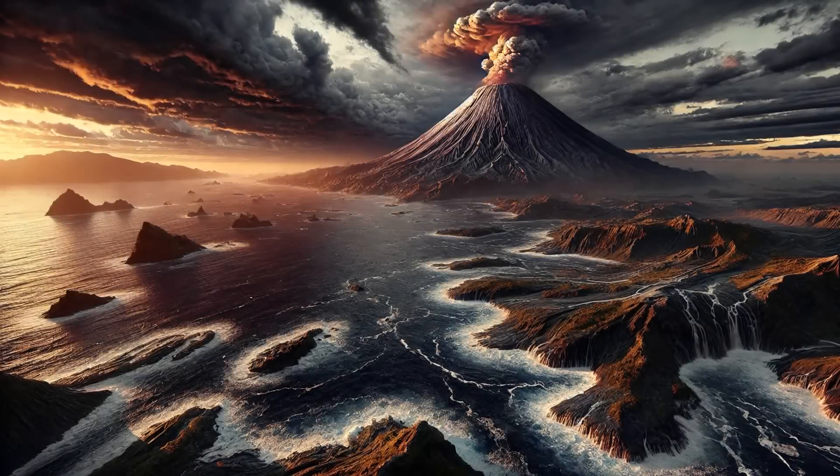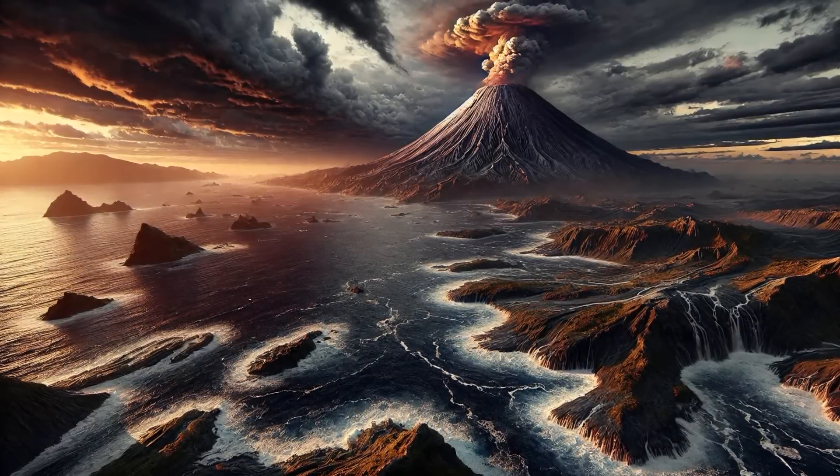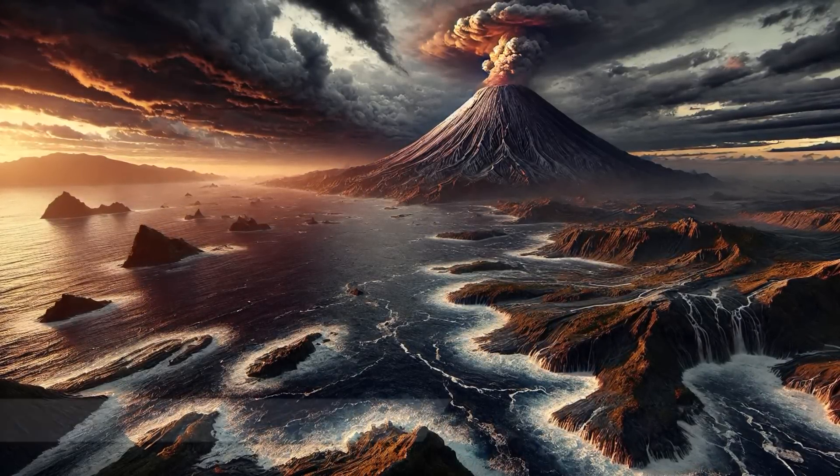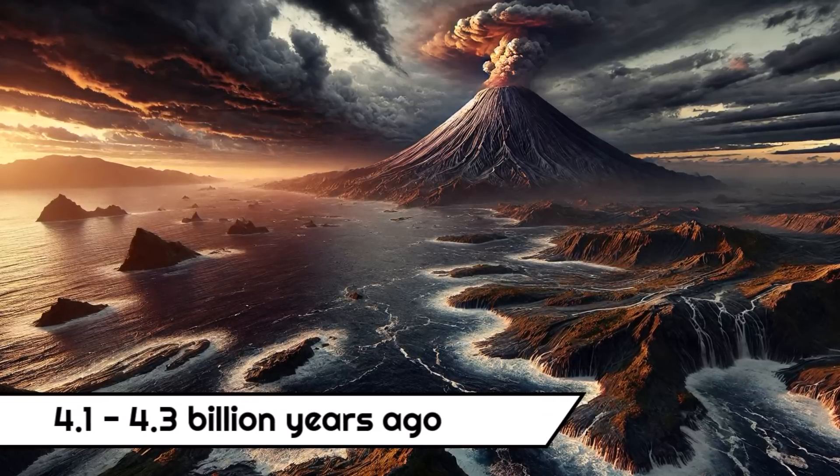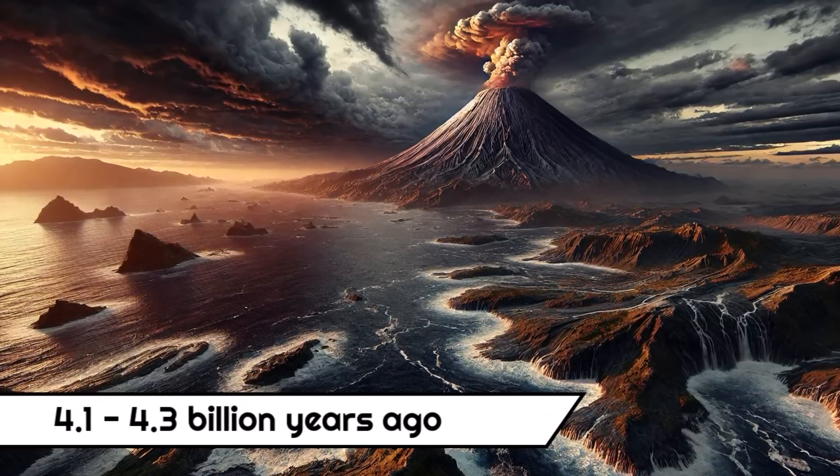You could say it's in essence the earliest modern life form to have ever existed. And naturally, we would expect our last universal common ancestor to have the base level of sophistication of some of the simplest life forms still alive today. One of the most amazing things about this finding is the age of LUCA, being somewhere between 4.1 and 4.3 billion years ago, which is almost about as old as a life form can get.